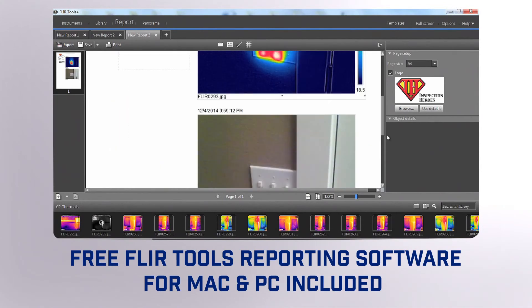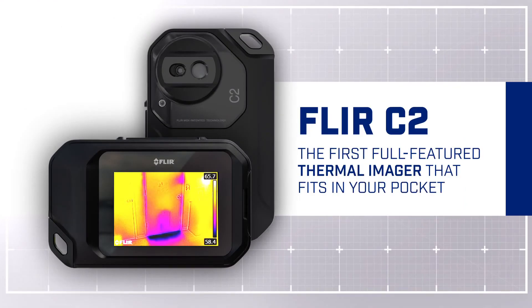That puts a lot of power in your pocket — power that can help build more business. The C2 from FLIR.